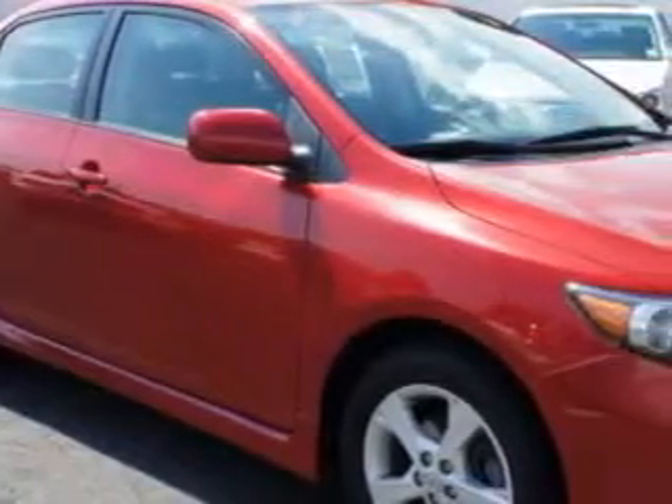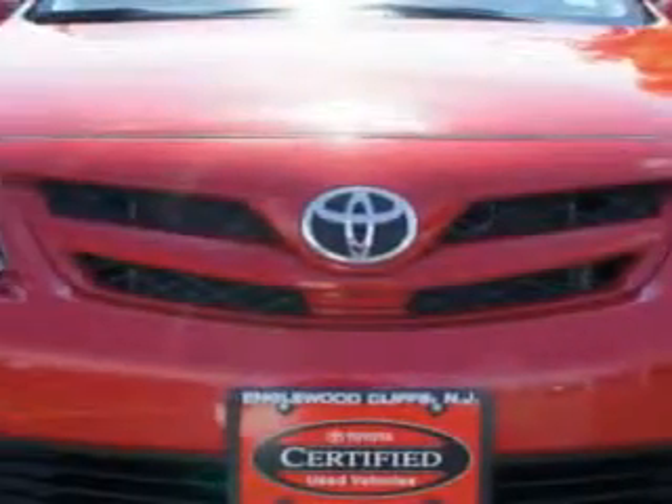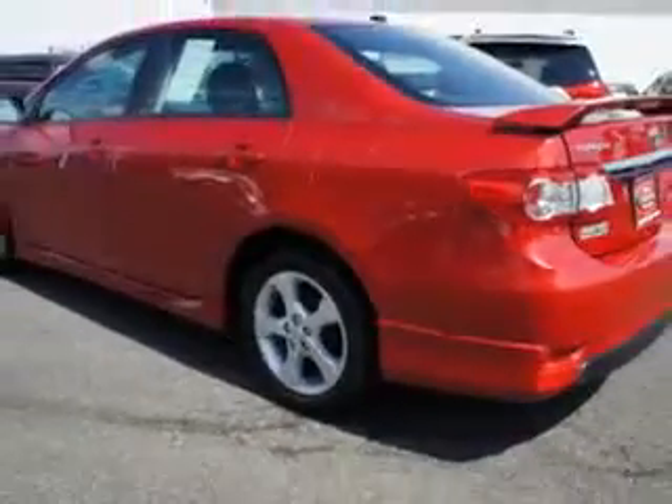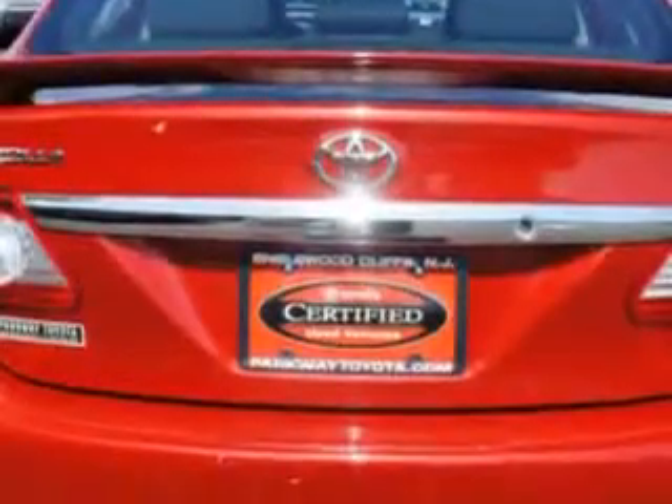Check out this Barcelona Red Metallic 2012 Toyota Corolla, equipped with a 4-cylinder engine and an automatic transmission. Enjoy an exceptional 34 miles to the gallon on this great car.